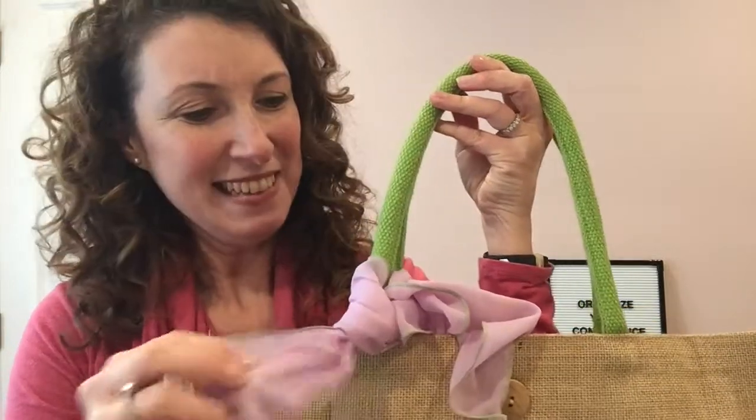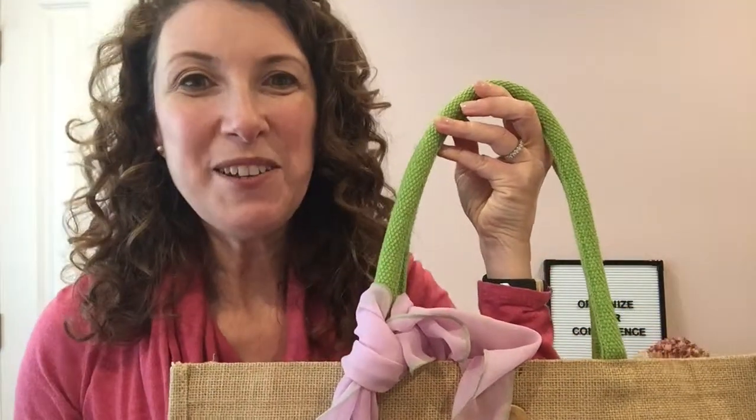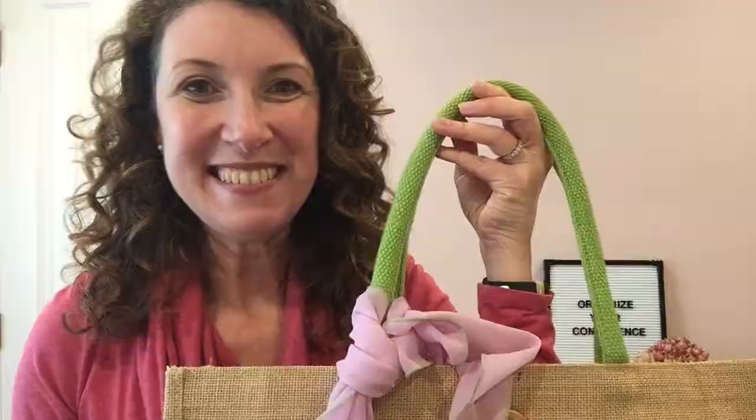Tip number four: make it your own. Whether it's a small or large conference, almost everyone is going to be carrying around the same conference bag as you, so why not make it stand out? Put either a decorative ribbon, a large pin, or a colorful scarf on it — you'll always know which bag is yours. Since I knew what our conference bag looked like, I packed a decorative scarf to tie around the handle. I always knew which bag was mine.